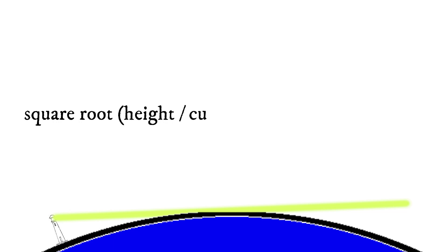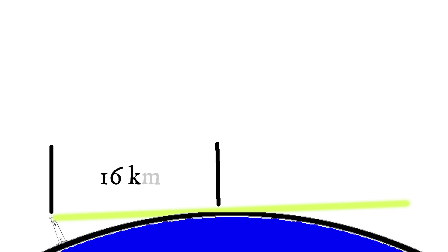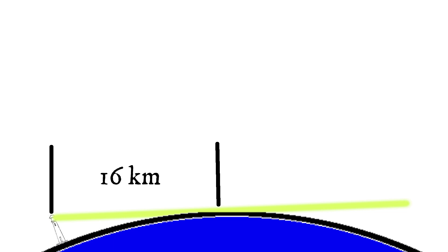There is a formula for calculating the line of sight to the horizon: take the square root of height divided by a number which represents the curve of the earth, and that equals the distance to the horizon that an object can be seen. To make that practical, let's look at Entrance Island. Entrance's tower is 19 meters from the water. If we plug that into our formula — the square root of 1,900 centimeters divided by 6.752 — you get about 16 kilometers. That means the light travels 16 kilometers before it hits the horizon, if your eyes were right at water level.